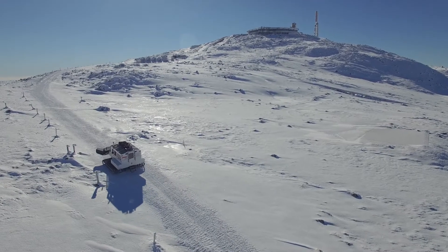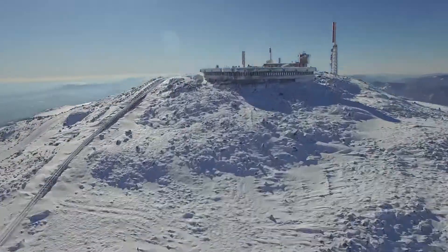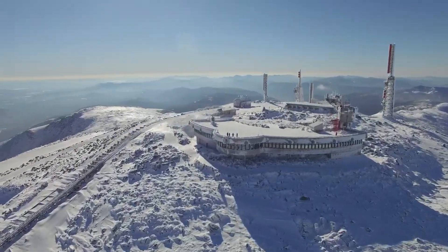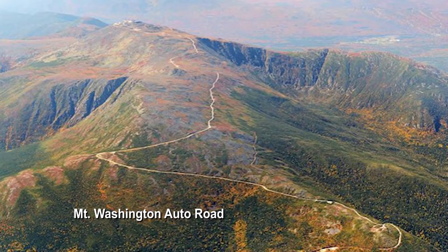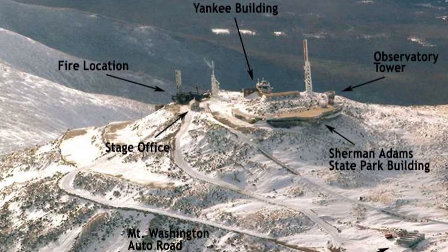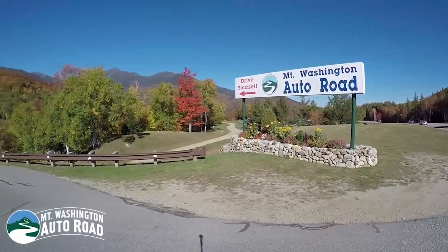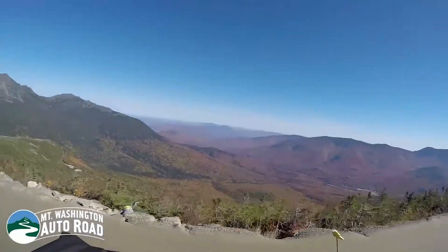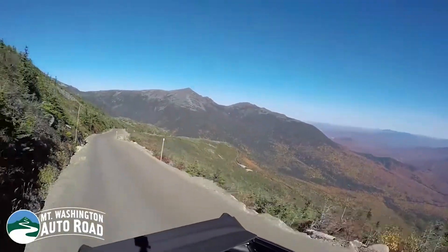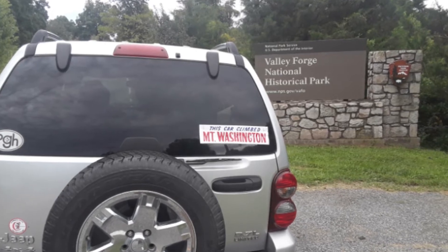The Mount Washington Observatory sits on the 6,288-foot summit of Mount Washington. The road up to the observatory runs along the ridge on the east side of the mountain. The points that you see on the peak of the mountain are several communications towers. People travel from all over the country to drive up the Mount Washington Auto Road. If you've seen one of these bumper stickers, then you've seen a car that has traveled to the top of Mount Washington.